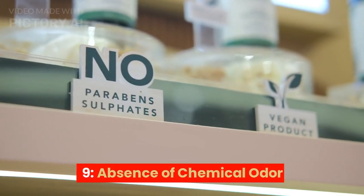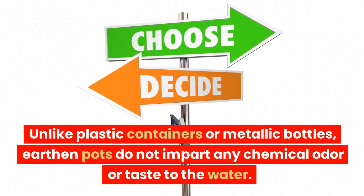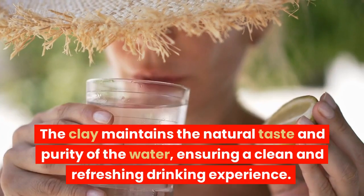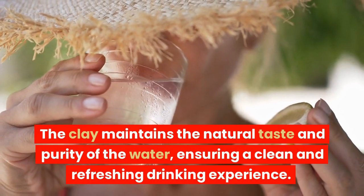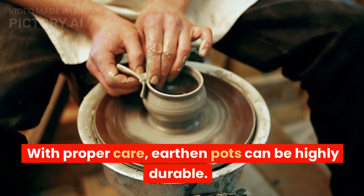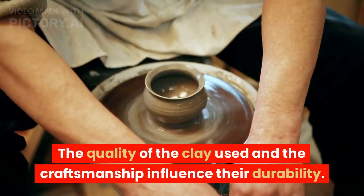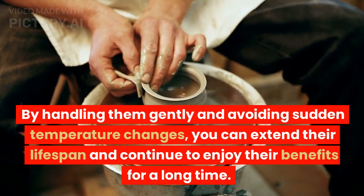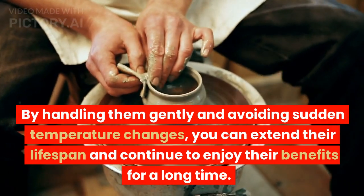9. Absence of chemical odor. Unlike plastic containers or metallic bottles, earthen pots do not impart any chemical odor or taste to the water. The clay maintains the natural taste and purity of the water, ensuring a clean and refreshing drinking experience. 10. Durable. With proper care, earthen pots can be highly durable. The quality of the clay and the craftsmanship influence their durability. By handling them gently and avoiding sudden temperature changes, you can extend their lifespan and continue to enjoy their benefits for a long time.